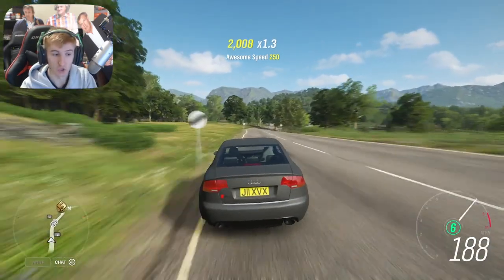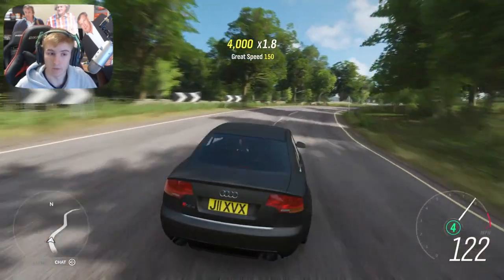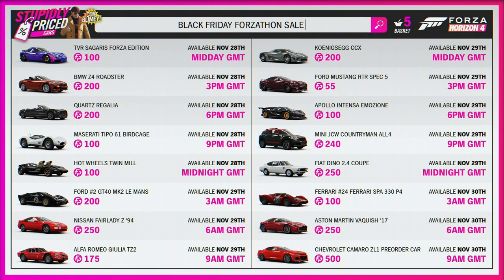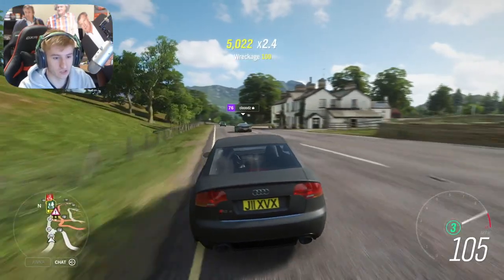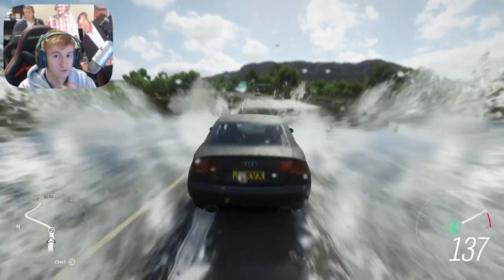If I've named a car you really want, remember to go on at the specific time frame listed — if you go on and it's already finished, that's it, you won't be able to get it anymore. I'll have the full list on screen right now, so if there are any cars you want, convert the time to your timezone or if you're in Britain just go on at the time listed. For reference, the Apollo IE is usually 1000 Forzathon points but it's reduced to 100, and the RTR Mustang was 550 but it's down to 55. Also worth mentioning — you can only get one of each, so you can't buy multiples to sell on.